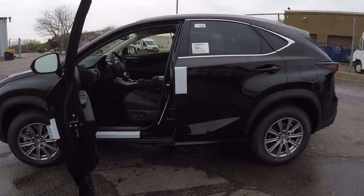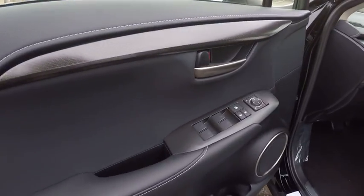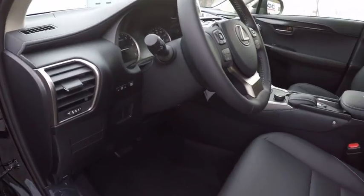Stability control, traction control, power steering, cruise control, clock, trip computer, child safety locks, power brakes, tachometer, cargo area light.